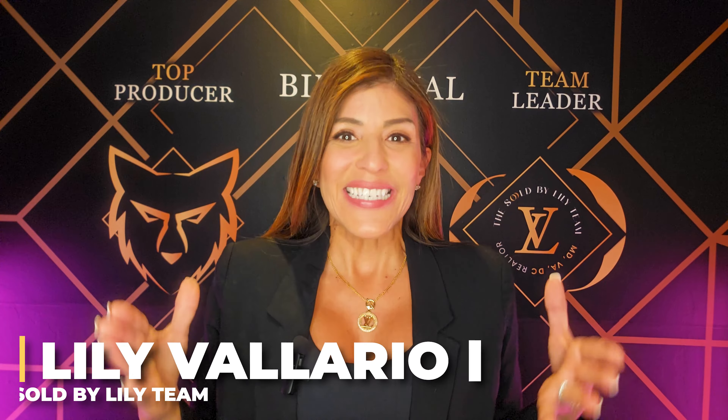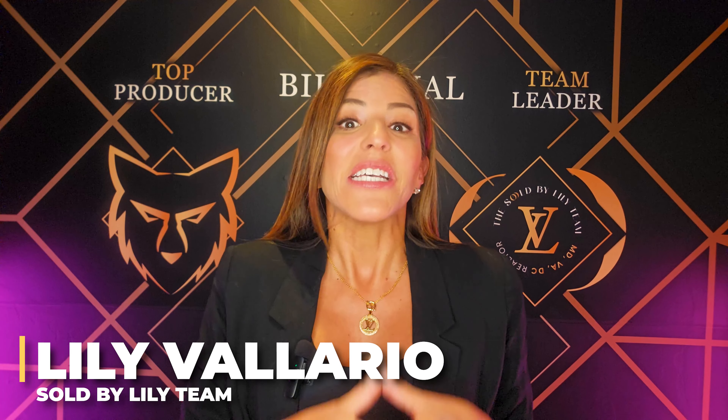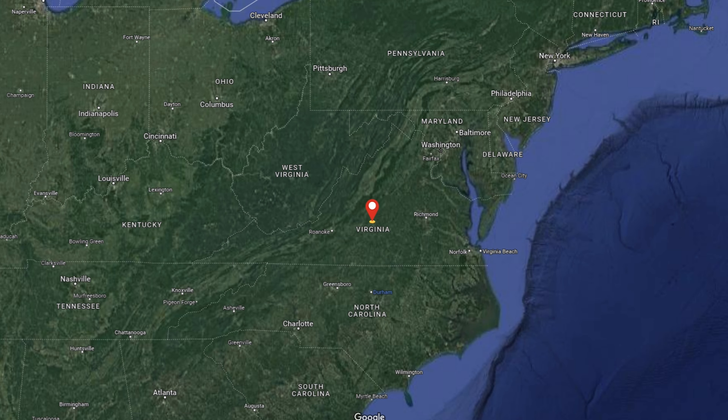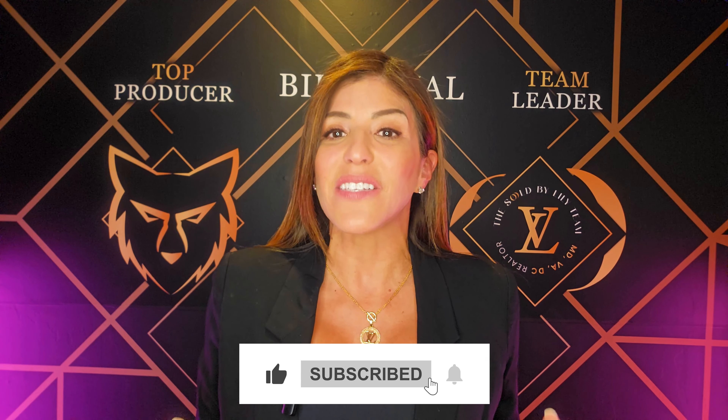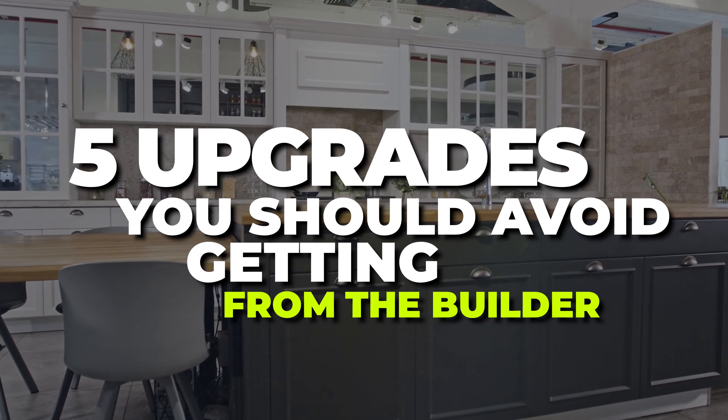For those of you new to my channel, welcome! I'm Lily Valerio, team leader of the Sold by Lily Team, servicing Maryland, Northern Virginia, and DC. Please subscribe to my channel and hit the like button if you find this video helpful, and ask me any questions in the comment box below. Now let's dive into the five upgrades you should avoid getting from the builder.